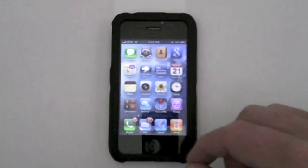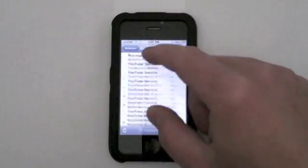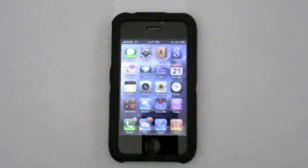Another cool feature of iOS 4 is you can now view all your mail in one inbox. Instead of having to go to each separate mail account, you can view all your mail in one place. I'll talk more about that in another review of iOS 4.